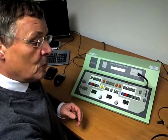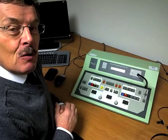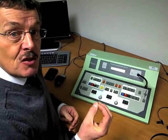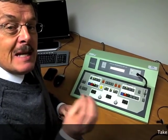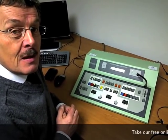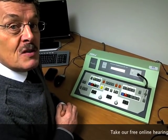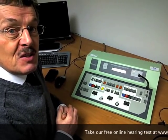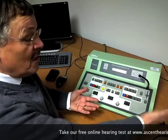Sensorineural hearing loss is where the results for the headphones and the bone conductor are the same. This is very typical of adults who present in hearing aid centers — they have a sensorineural hearing problem, generally in the higher frequencies where speech intelligibility lies. They often have perfectly normal hearing for lower tones, but as frequency increases, hearing gets worse. This is very typical of adult hearing loss, particularly what we call presbyacusis — part of the aging process.